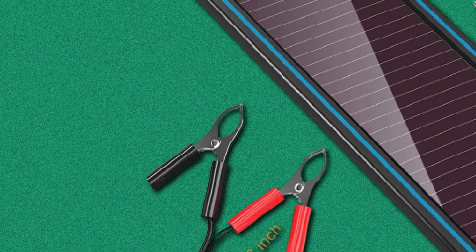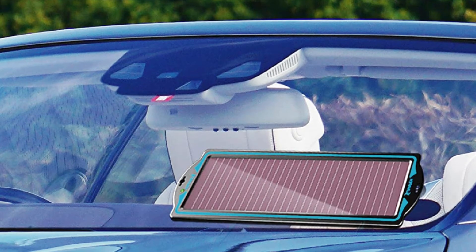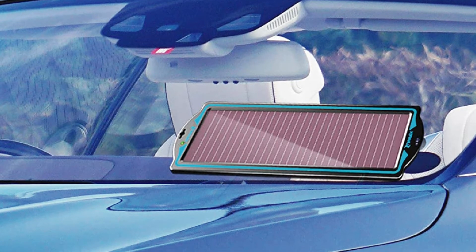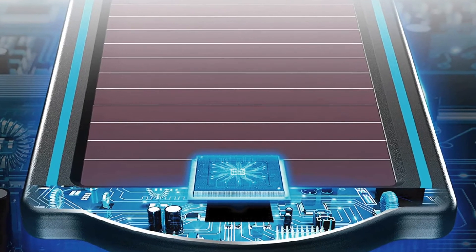The thing that might bother you the most about this charger is the quality of the connector cable fasteners — they are challenging to slip into the battery clip cables and require extra pressure and careful handling. The entire device might feel a little fragile, and we recommend careful handling at all times.